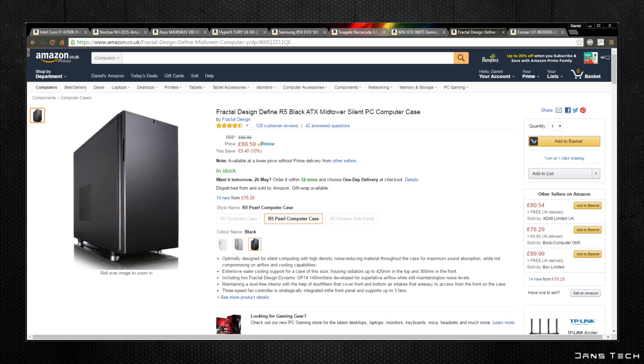Moving on to the case, I've chosen the Fractal Design Define R5. This is a standard ATX case available in a windowed version in three colours. It comes with two 140mm fans — one intake, one exhaust — with support for up to seven more. Storage room includes eight 3.5-inch drive sleds, two dedicated SSD mounts, and two 5.25-inch optical drive bays with a removable cage. The front has two USB 3 and USB 2 ports plus HD audio connectors. GPU and PSU clearance is essentially unlimited, with 18cm CPU clearance — enough for the 16.5cm Noctua NH-D15. Currently around £85.